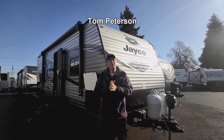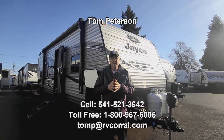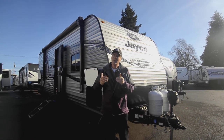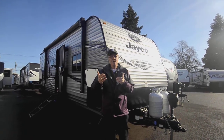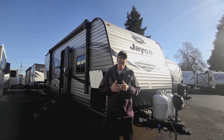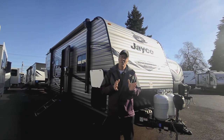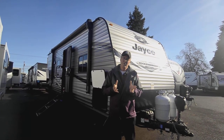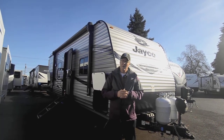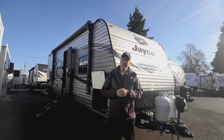Hi folks, my name is Tom Peterson. I'm proud to do this video presentation for you today on this Jayco — it's a Jay Flight, model 248RB. It has a rear bathroom which accommodates a very large closet wardrobe area and a very roomy bathroom, as well as a slide-out in the main living area, a walk-around bed, and a lot of features for half-ton truck pullers who want a trailer that is not too long, not too big, and not too heavy.